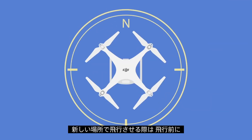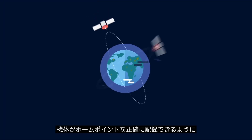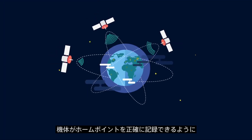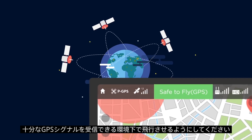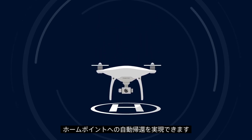Always ensure your compass has been calibrated properly before flying in a new location. Wait for a strong GPS signal before flying so that your aircraft can record its home position accurately. This allows it to return home automatically if necessary.